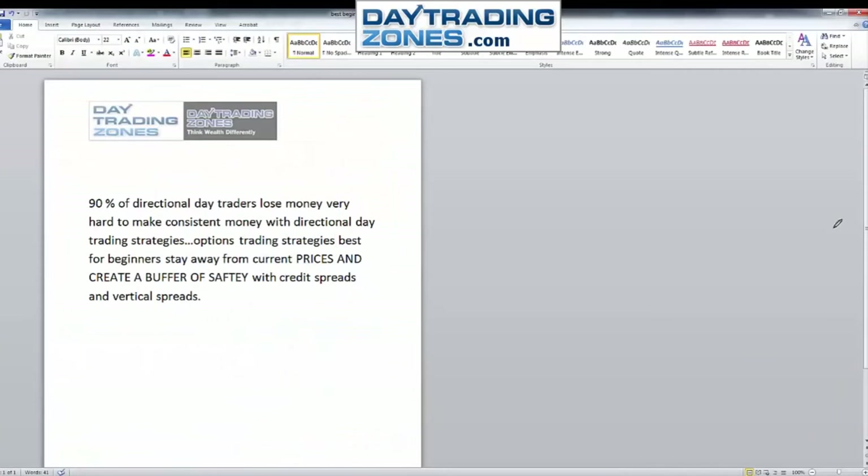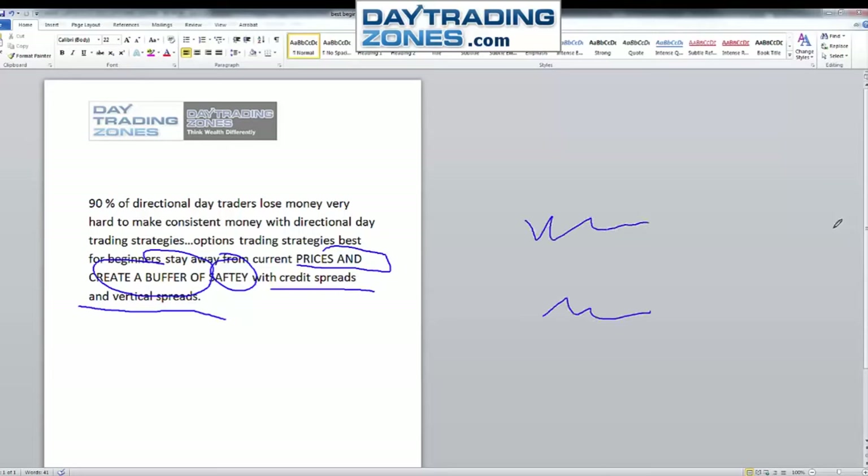To recap: the best options trading you can do is selling income, especially for retail traders — when you know that 90 percent of day traders lose money, it is very hard to make consistent money with directional strategies. The best approach is to stay away from the current price, create a buffer of safety with credit spreads and vertical spreads. Done the right way, this gives you high probability of success and consistent weekly and monthly income.